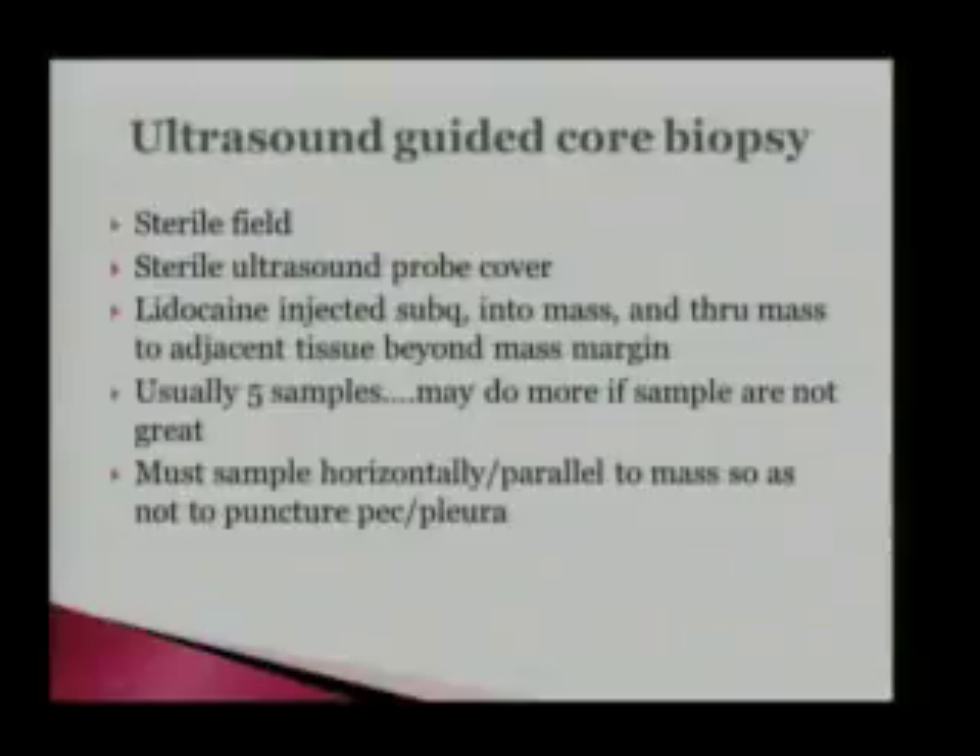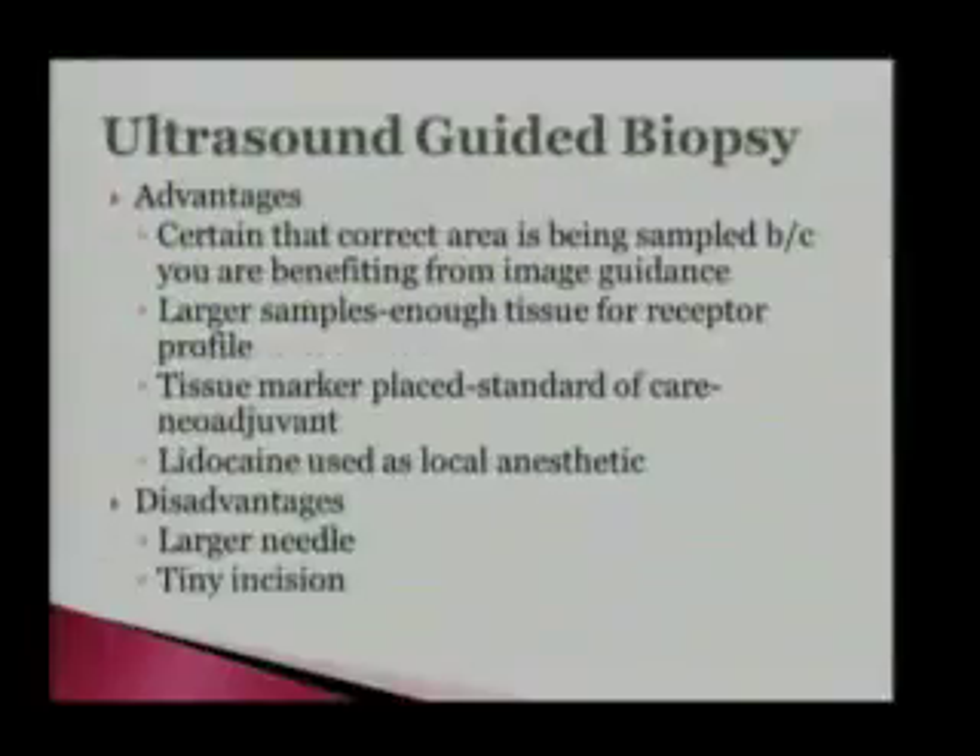It's important — unlike other biopsies like IR where you're sampling the liver — that we take our samples horizontally rather than parallel. Because underneath the breast is the lung. I have seen a patient get a pneumothorax when you go through the breast and directly into the lung. That's why we're using ultrasound — to give us the benefit of seeing exactly where we're going, making sure we're going through the mass and not down into what's beyond.